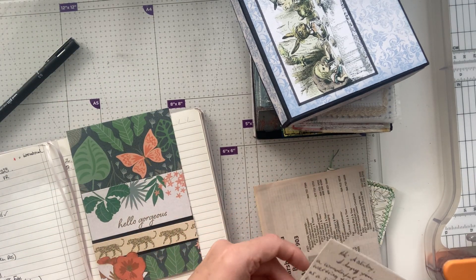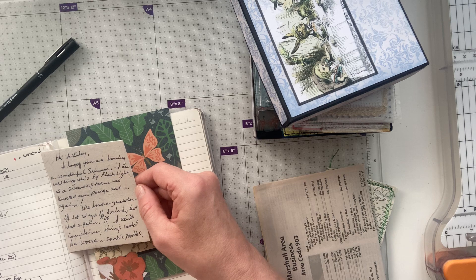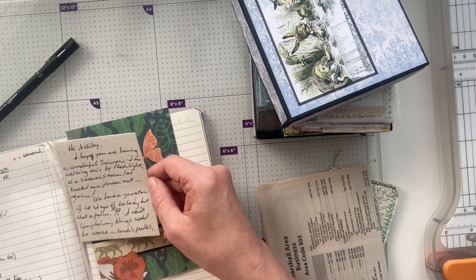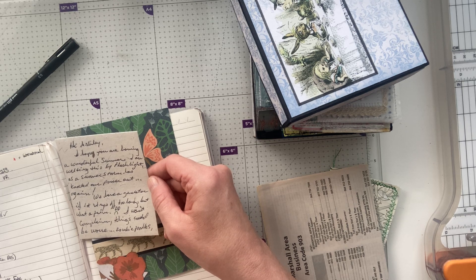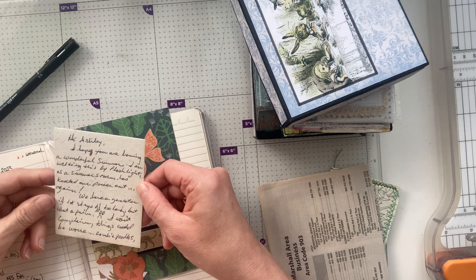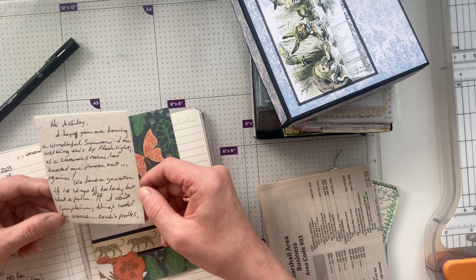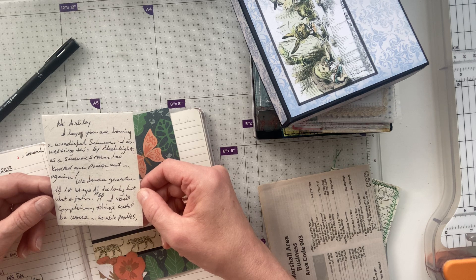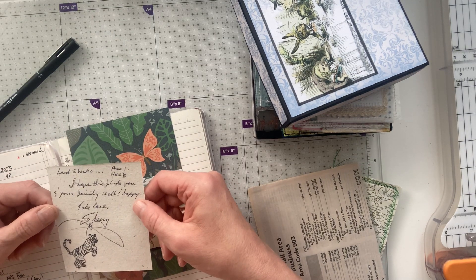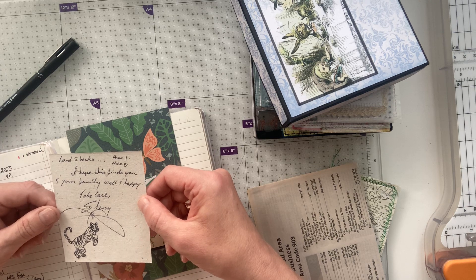We've got a little note. It says: Hi Ashley, I hope you are having a wonderful summer. It was a very, very hot day yesterday. I am writing this by flashlight as a summer storm has knocked our power out again. We have a generator if it stays off too long. But what a palaver. I won't — I wasn't considering things could be worse. Zombie Poodles — I think that's her zombie poodles. Hardsharks. I hope this finds you and your family well and happy. Take care, Sherry.